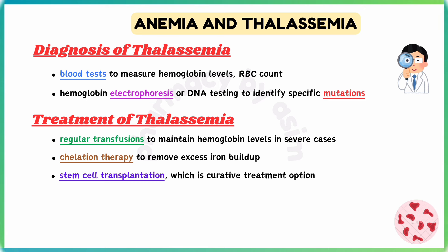Treatment of thalassemia involves regular transfusions to maintain hemoglobin levels in severe cases, chelation therapy to remove excess iron buildup from frequent transfusions, and stem cell transplantation, which is a curative treatment option for some severe cases, especially in children.